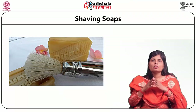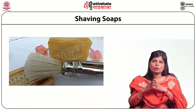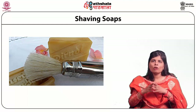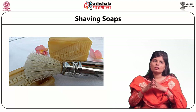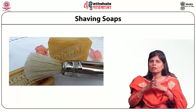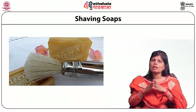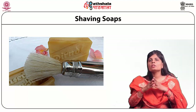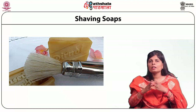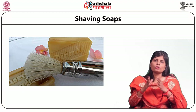Shaving soaps are water-soluble sodium or potassium salts of fatty acids. They are formulated by using fats and oils or their fatty acids by reacting them with a strong alkali. The lather produced by the soap is spread on the face using a brush. Lather provides protection from the blade and generates lubrication. The main objective of using shaving soap is to wet and soften the hair to be shaved and to decrease skin irritation during shaving.